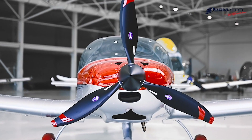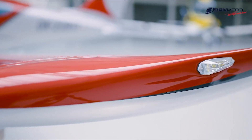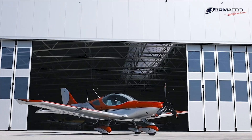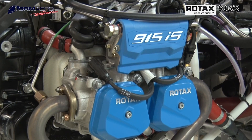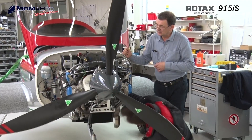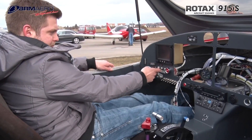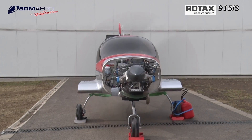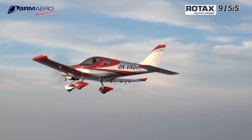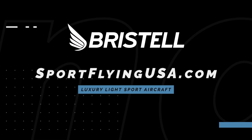If it looks good, it usually flies good. The Bristel Series of Aircraft is proof of that. Furthering their legacy of safety and efficiency, Bristel is proud to feature the Rotax 915 IS Turbo in the current lineup of aircraft. The 915 IS Turbo power plant offers more power than ever before in a light sport aircraft. Learn more about Bristel at www.sportflyingusa.com.